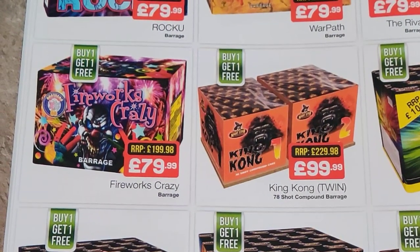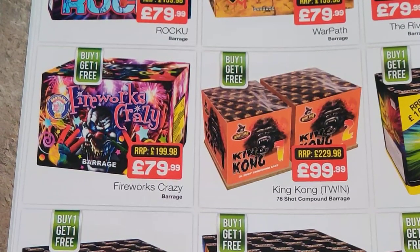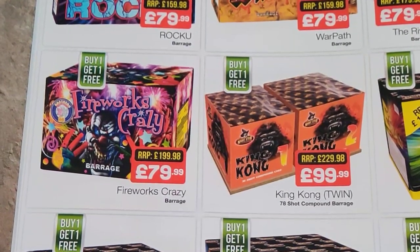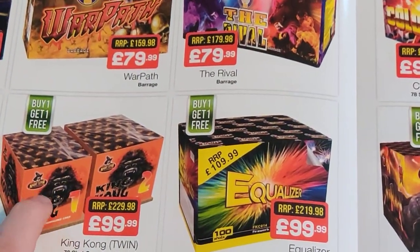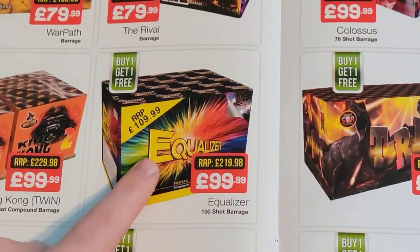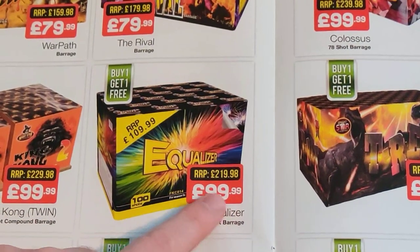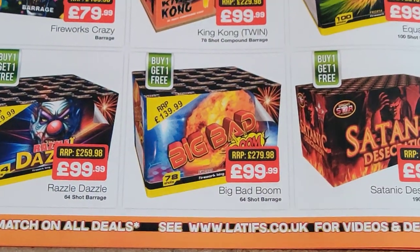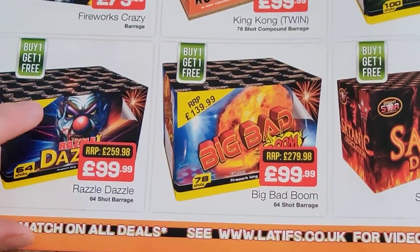Fireworks Crazy — a few years ago I got buy one get one free for about the same price, so that's 80 quid, 40 quid a pop — very good firework, I'd recommend that one. Can't comment on those from Nightstar, not a brand I would particularly go for. Equalizer — very good looking firework, that would be one I'd consider getting in the future. The price has gone up slightly but it's still a good firework. Same for these — Big Bad Boom and Razzle Dazzle. Razzle Dazzle is one I've had my eye on, that looks good. And Firework King — they do seem like a decent brand.